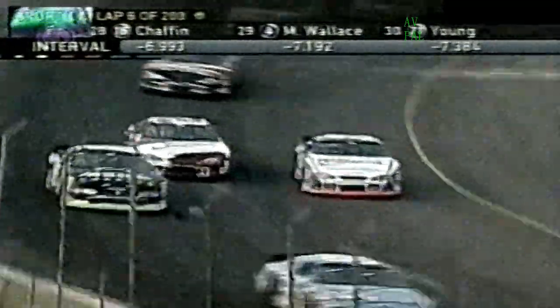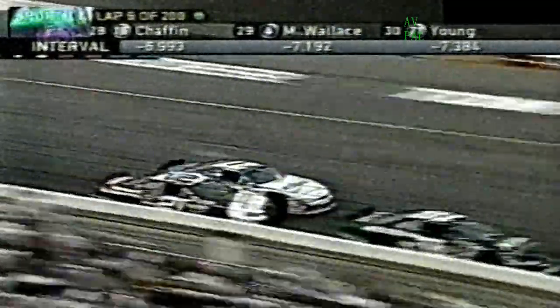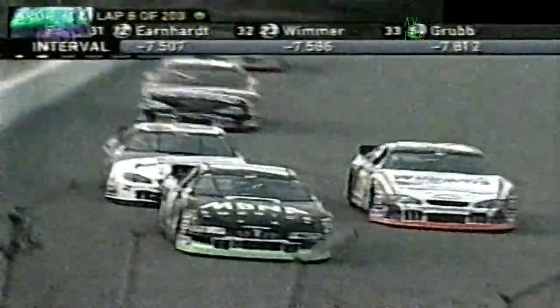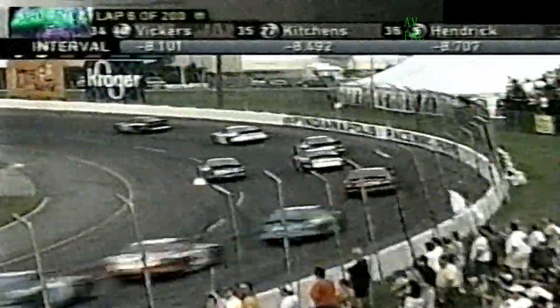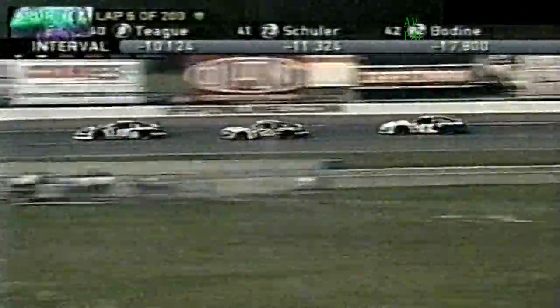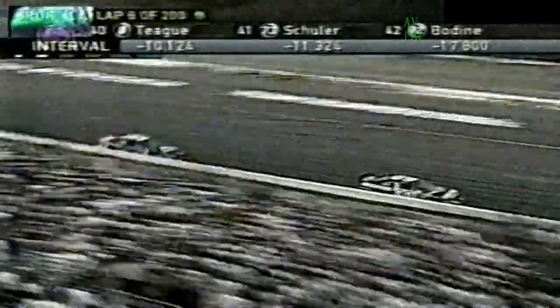Looking at the field: Mike McLaughlin in the 18 car is in 11th spot, just outside the top 10. Jamie McMurray in the 27 car is trying to get that inside line to work. Greg Biffle leads; Jason Keller is second, and they've put a little gap on Stacey Compton in third. Then you've got Ashton Lewis in fourth and Scott Riggs in fifth. That's how they've shaken out here in the opening laps.